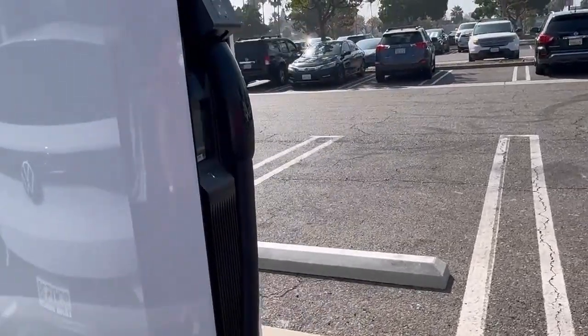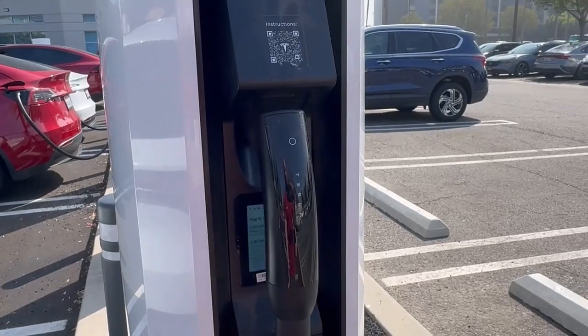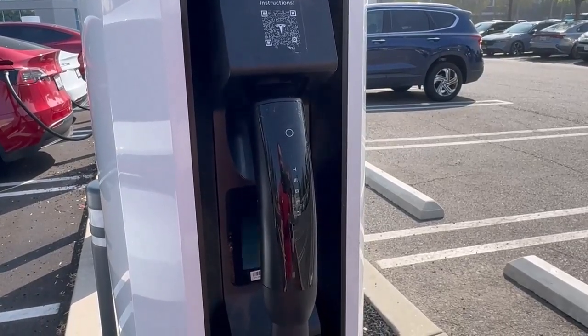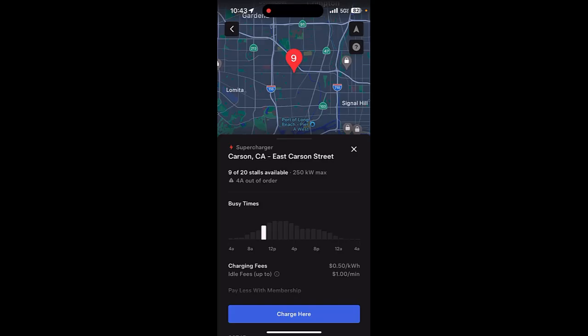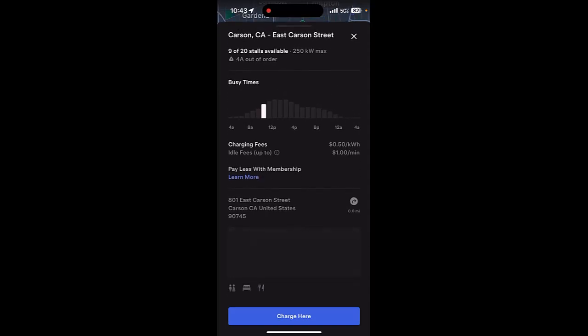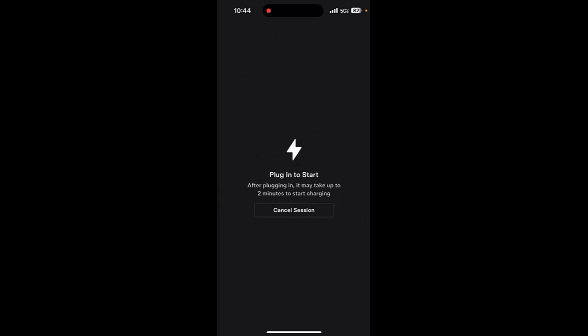You'll see that the Magic Dock itself pulls out of the post. Before we do that, we need to get our charge started in the Tesla app. We scroll up, tap on 'charge here,' and we're brought to a page where we enter the post we're at — that's 5B. We scroll to the right until we see 5B, tap it, and tap 'start charging.' It immediately brings up a menu that says 'plug in to start,' and notes that after plugging in, it may take up to two minutes to start charging.